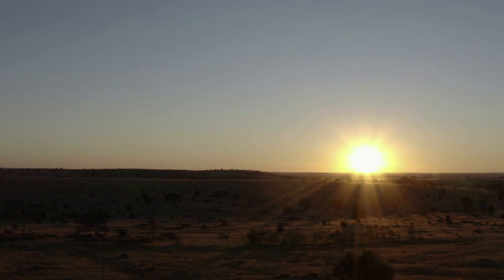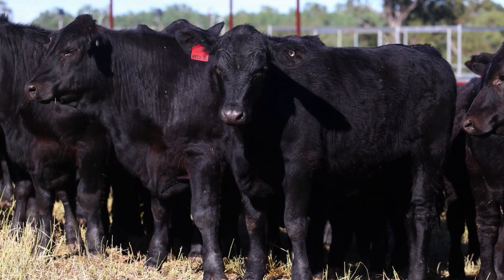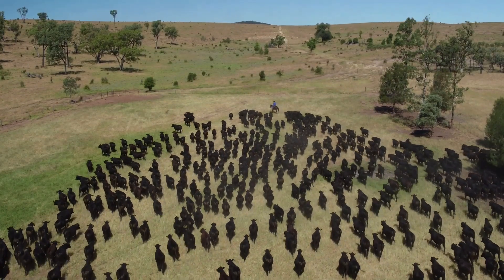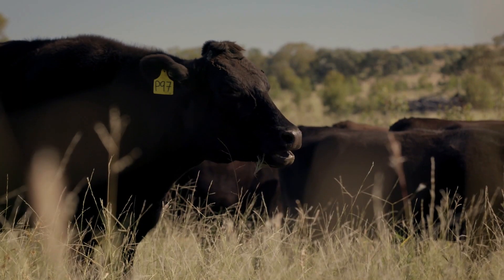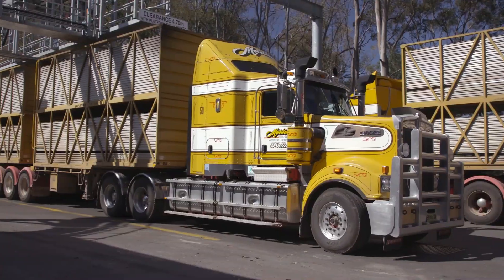Australian Country Choice is the world's largest family-owned vertically integrated cattle and beef supply chain, managing up to 300,000 cattle across 1.75 million hectares, three feedlots and a modern beef processing facility located in Brisbane.